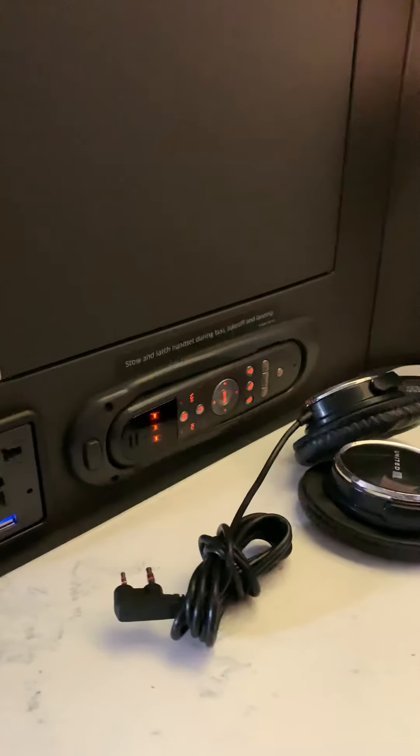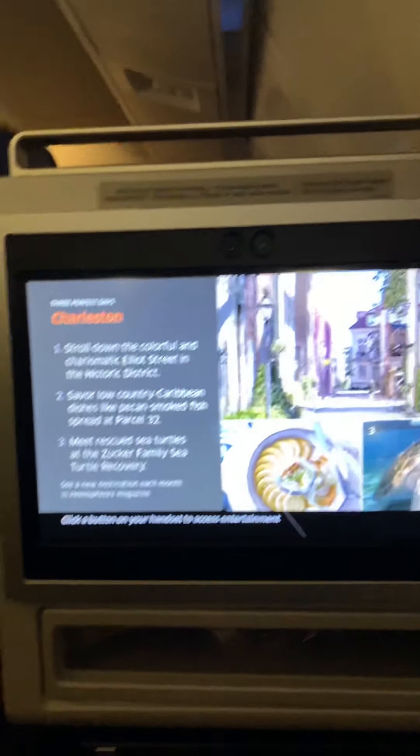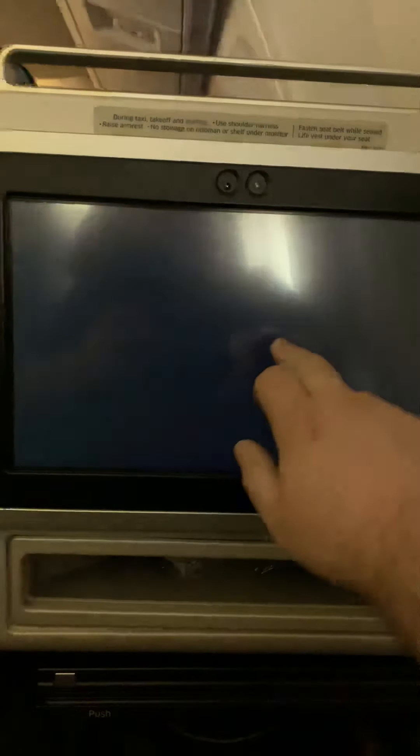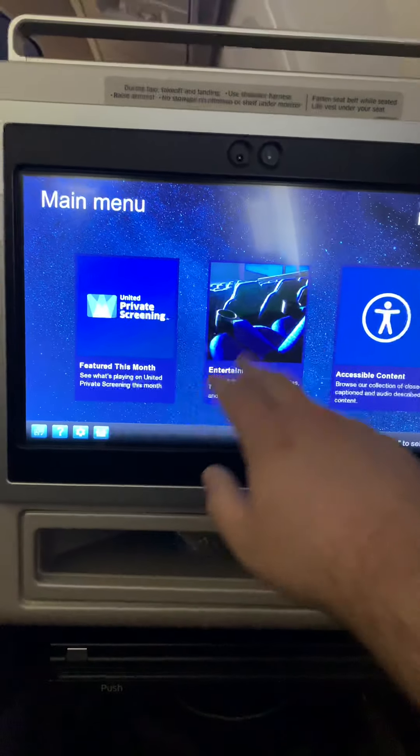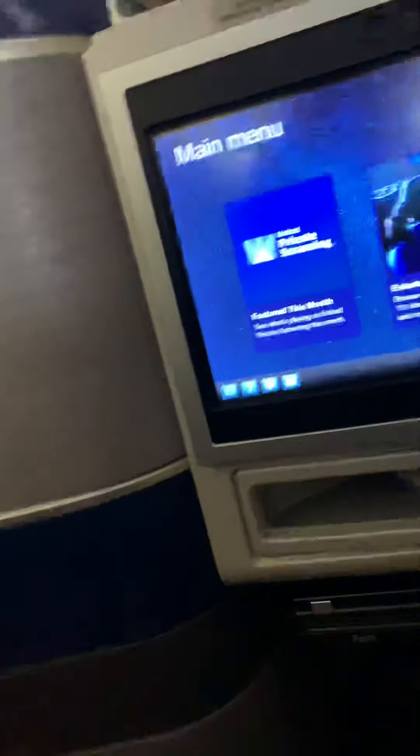You have a remote control for your TV. There's about a 17 to 19 inch screen TV here, and there's also a touch screen. You have movies, TV, and all kinds of entertainment options.